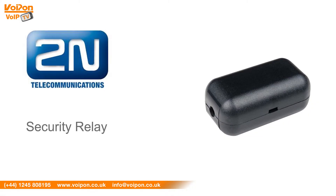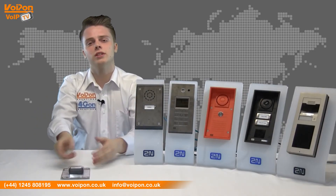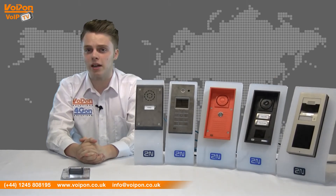To add an extra layer of security to all 2N intercoms, preventing forced tampering, the Security Relay device can be integrated into the system. The Security Relay encrypts the 12V signal required to unlock the door, meaning that access can only be gained if the valid code is received from the intercom.